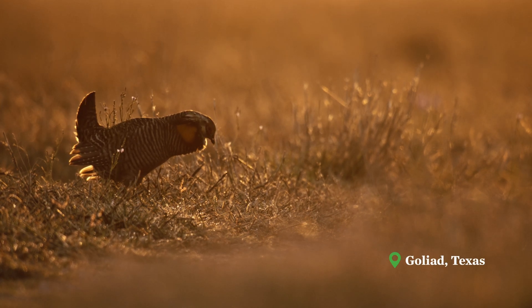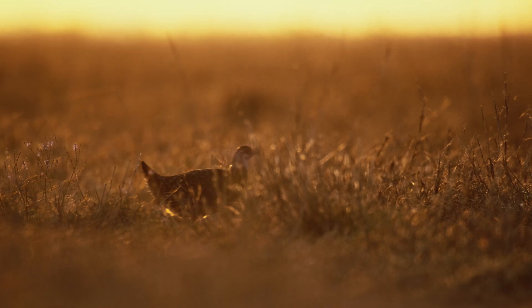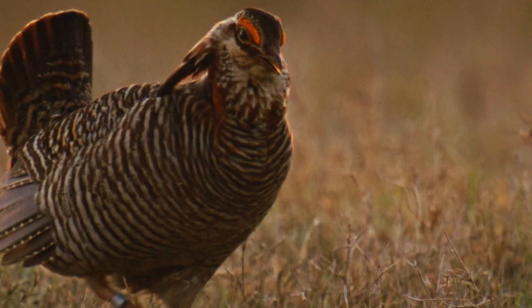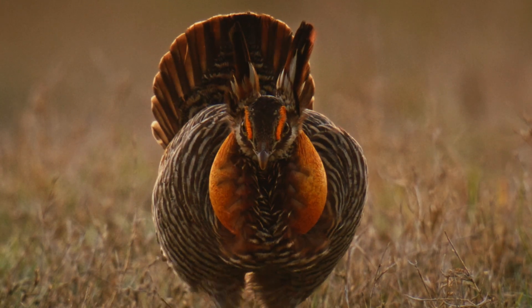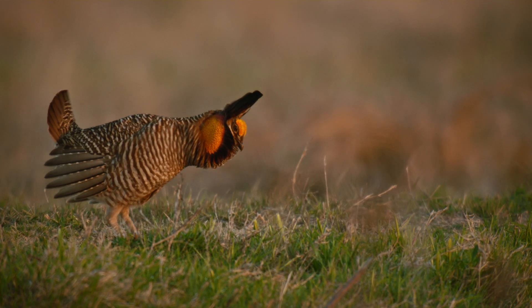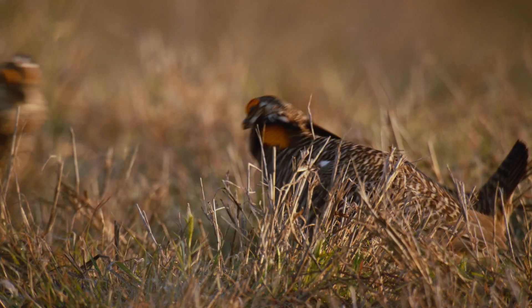The Atwater Prairie Chicken is a native grouse species. It's a lekking species, so every spring the males get together and they boom to attract females. They have these really large orange air sacks and an orange comb over their eye, and they'll stomp their feet and the air sacks will fill up and the combs will fill up with air. They'll make a booming sound, which you can hear up to three miles away.